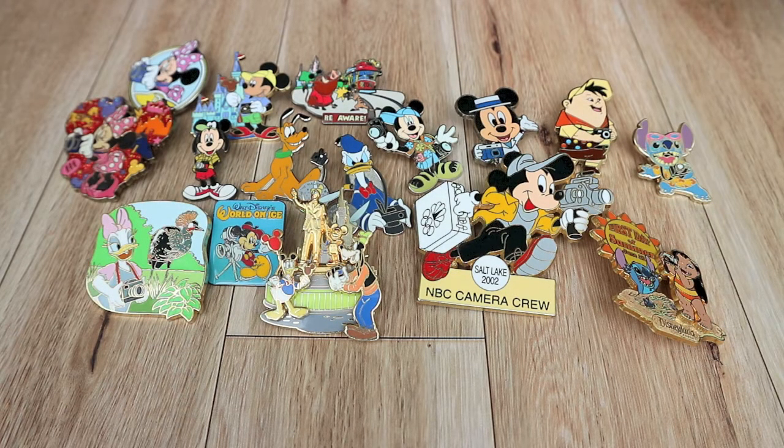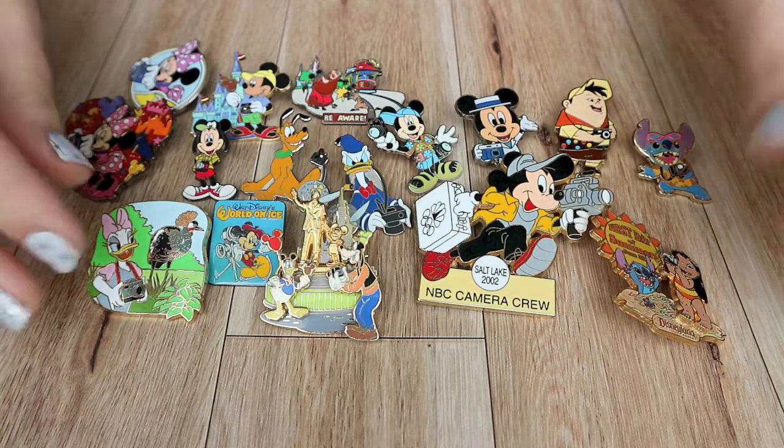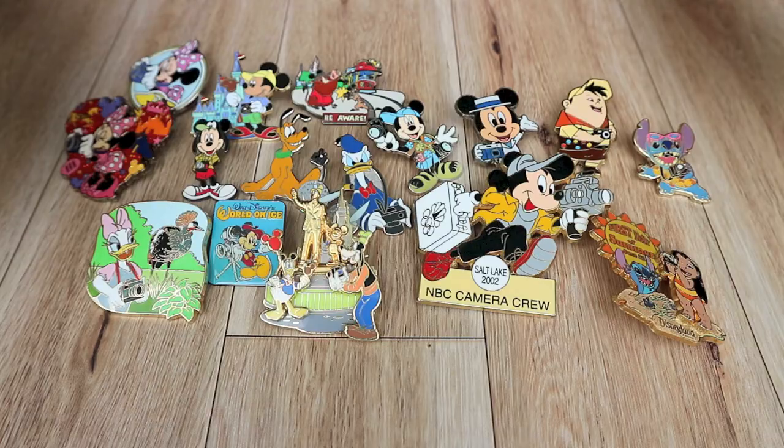So there you have it guys — that is my characters with camera collection! If this is something you're enjoying I can certainly keep doing these pin collection videos, and I might keep having you guys vote on which ones to do next. I do collect Aladdin but it's a very big collection so that one's probably going to be a four-parter. If you enjoyed this video be sure to give it a thumbs up, and if you're new to the channel and you're into pin trading or anything Disney, click subscribe — we've got lots of stuff coming including a trip to Disneyland. Have a good week guys, bye!